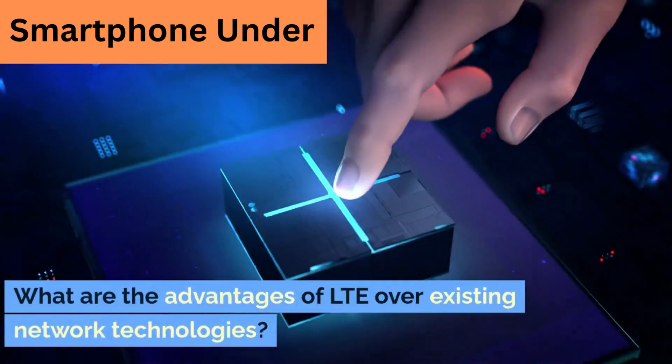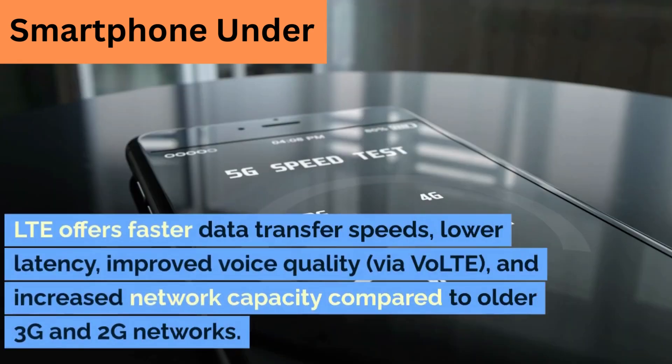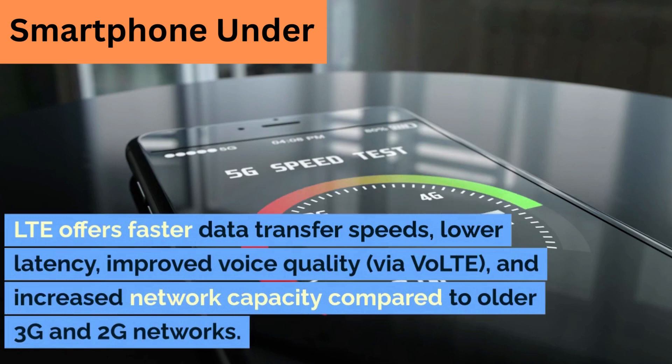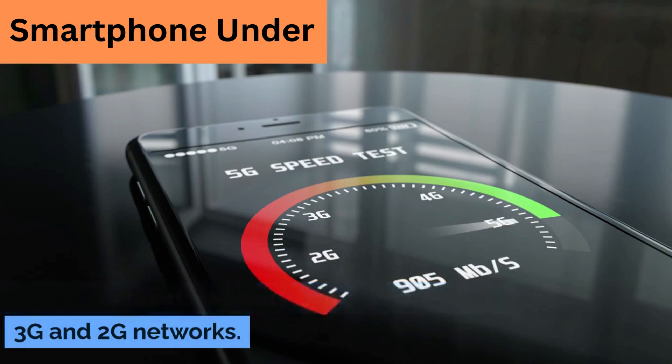What are the advantages of LTE over existing network technologies? LTE offers faster data transfer speeds, lower latency, improved voice quality via VoLTE, and increased network capacity compared to older 3G and 2G networks.